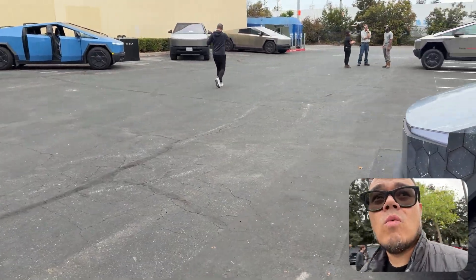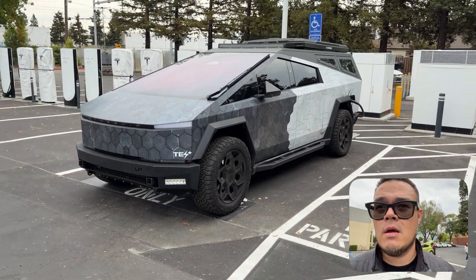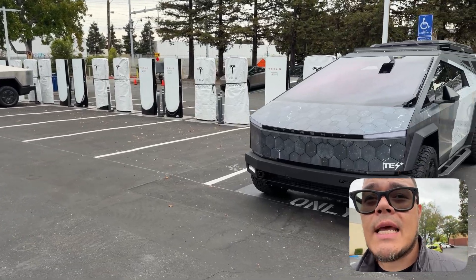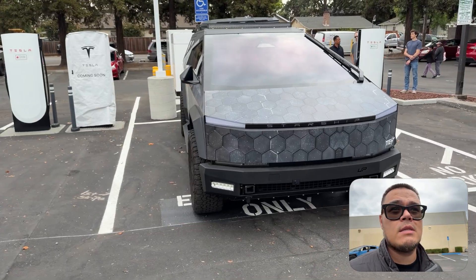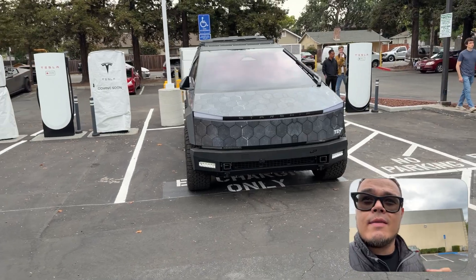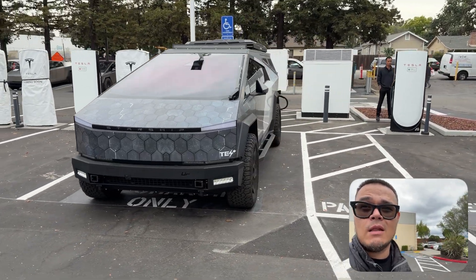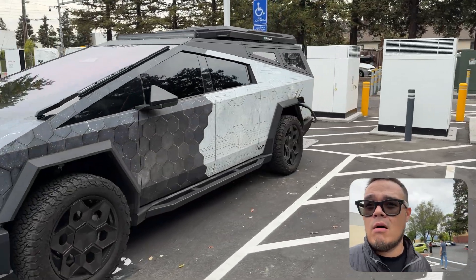Tesla is always just working so hard to make sure that they are constantly ahead of the game. Today, this is only going to charge up to 500 kilowatts if I'm at like one, two percent, or 0%, and it has to be preconditioned. But the big thing is that these V4 have the capabilities of going up to a thousand kilowatts. They obviously aren't releasing that yet, but as this gets further out...